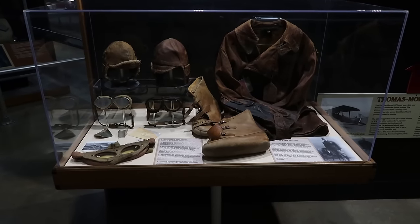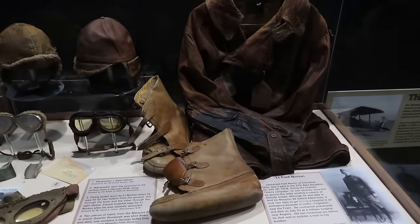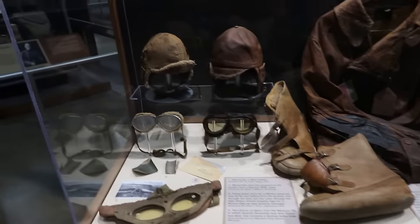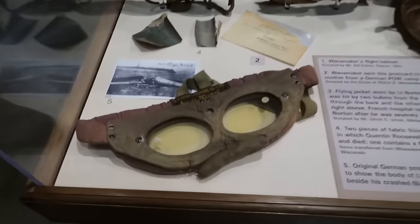Some of these cases focus on particular servicemen. This is the flight gear of Lieutenant Fred Norton — his jacket, his boots, his cool hats, and some of the flight goggles.